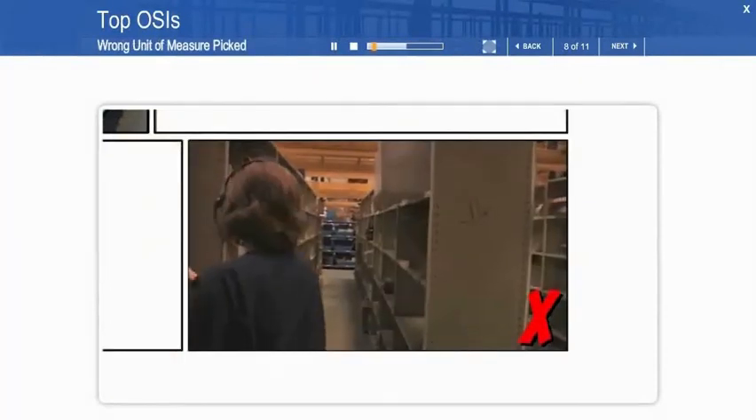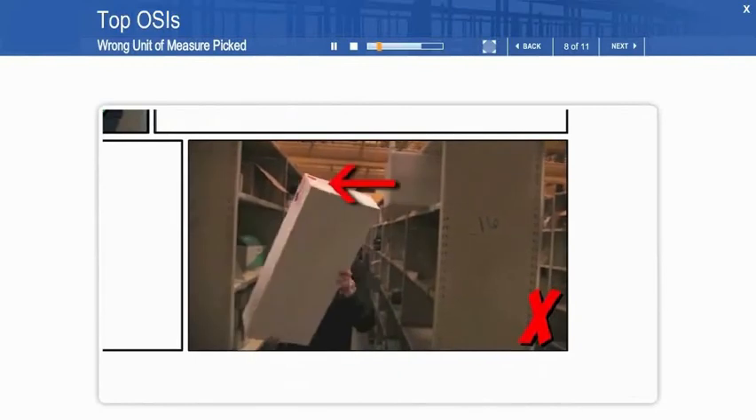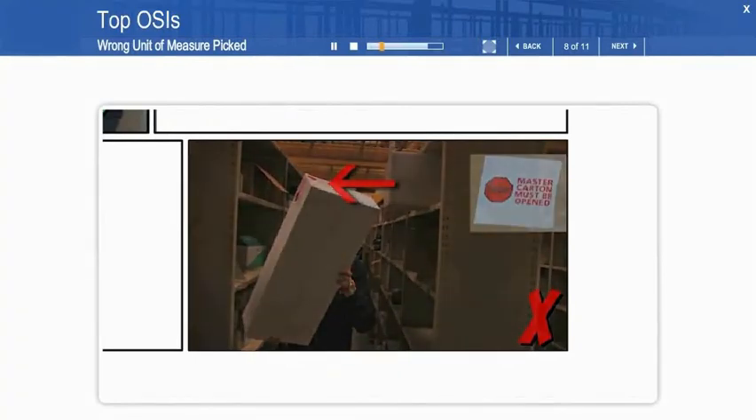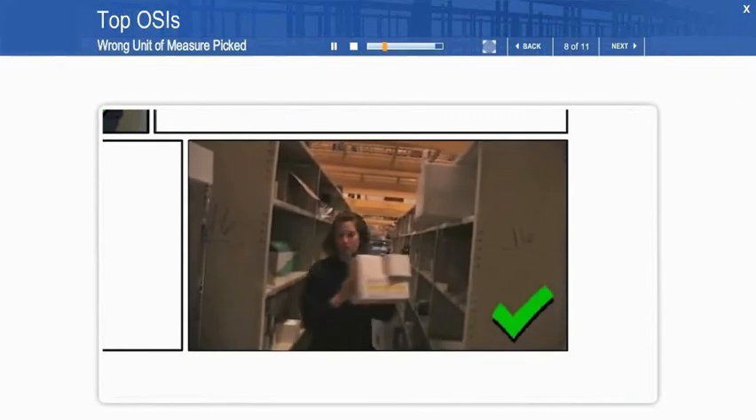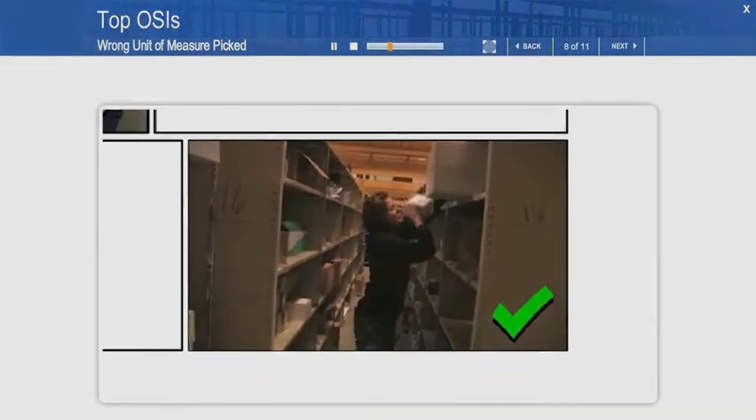Wrong unit of measure picked. Picking the wrong unit of measure usually happens when pickers fail to look for the Master Carton warning label. We should never ship Master Cartons — they need to be opened and the inner pack picked and sent.